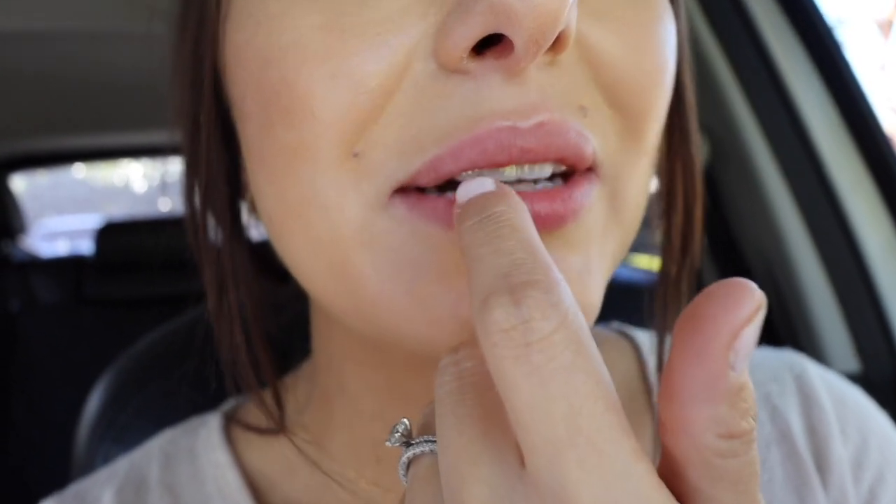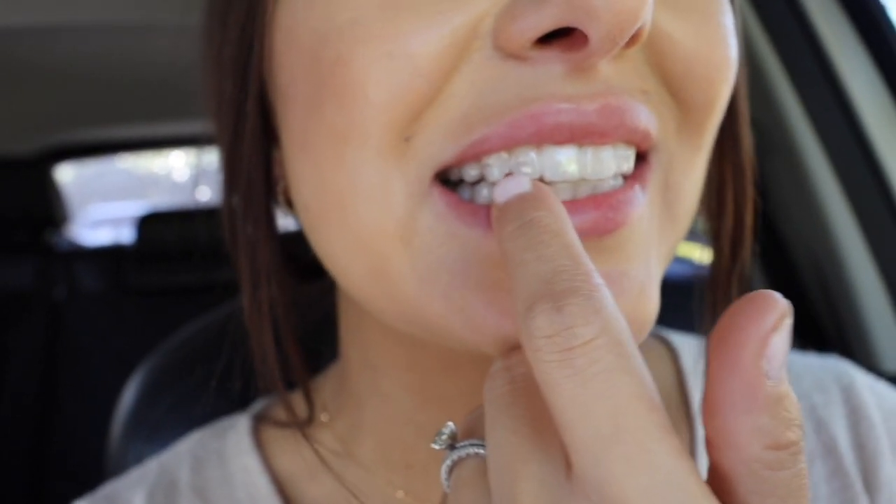I went to my orthodontist appointment and I got my next several sets of trays. I'm doing these ones for two weeks at a time. You can actually see the little attachments — these small things are what help move my teeth. As you guys can see, my teeth are really straight. We're in the final months, which is exciting.